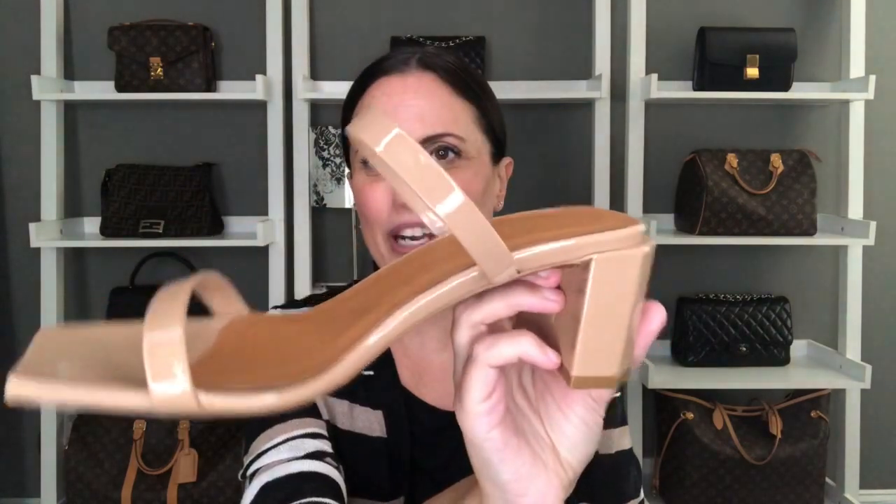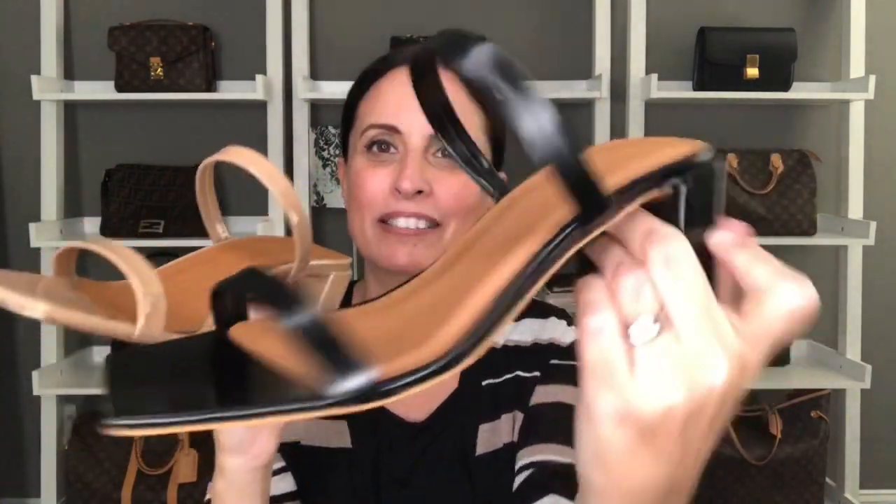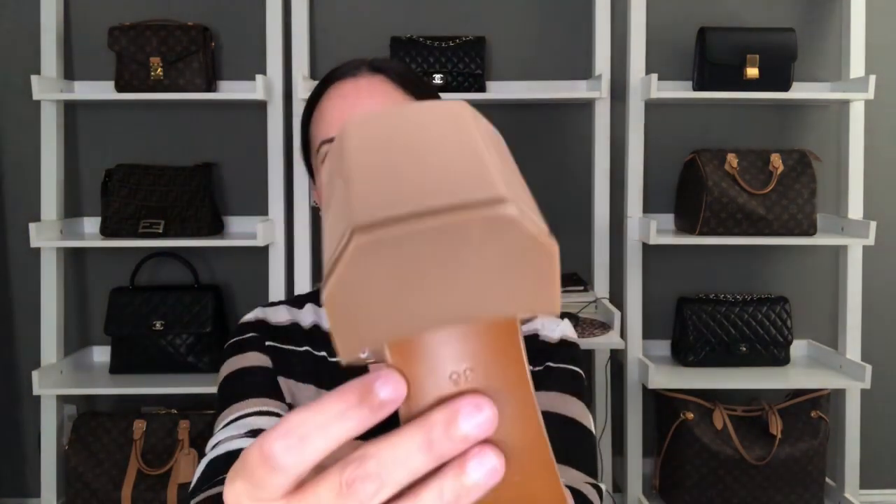The next trend I'm absolutely loving for spring and consider an essential is square-toed strappy sandals. There are so many variations on the market and I've gone a little crazy purchasing quite a few. I've got my By Fars that I picked up last spring/summer, and when they went on sale I got the black ones as well. They have a perfect height heel with a slightly geometric shape, they're comfortable, and they work with everything from casual to dressy outfits.